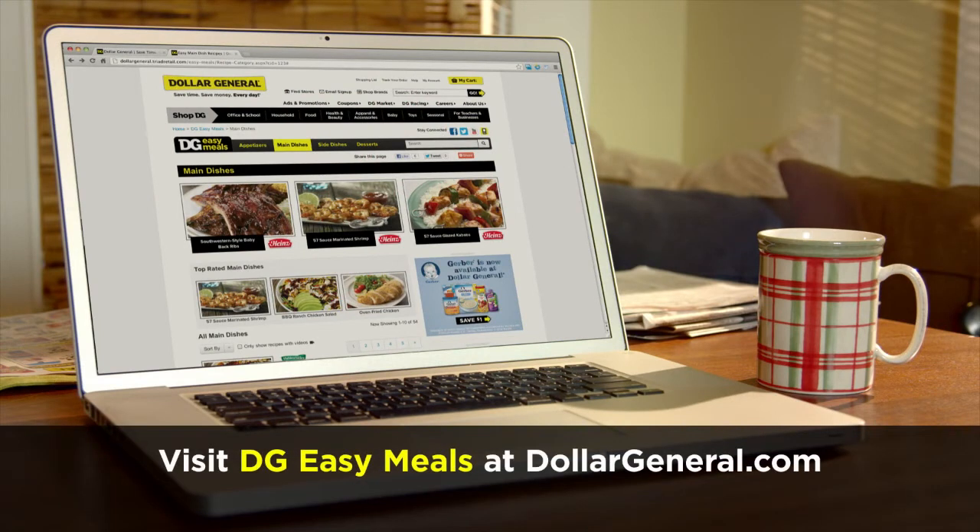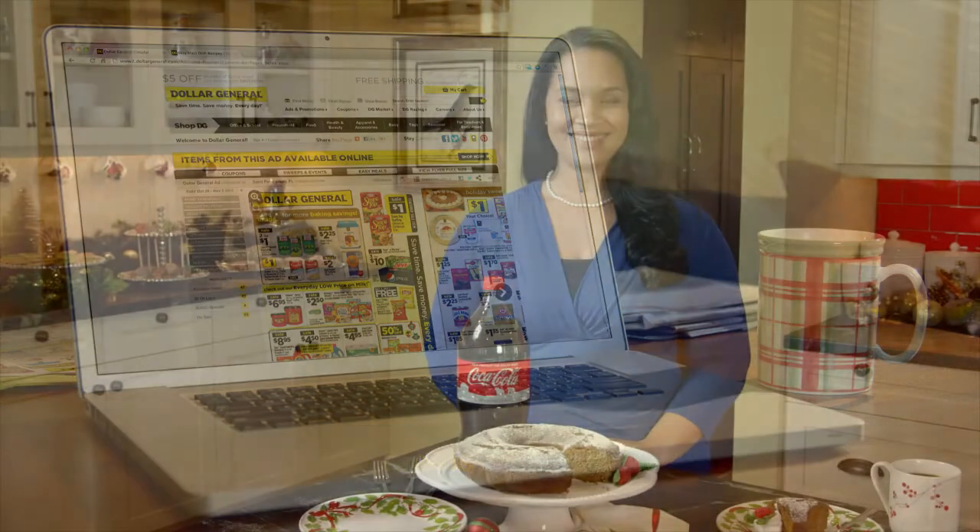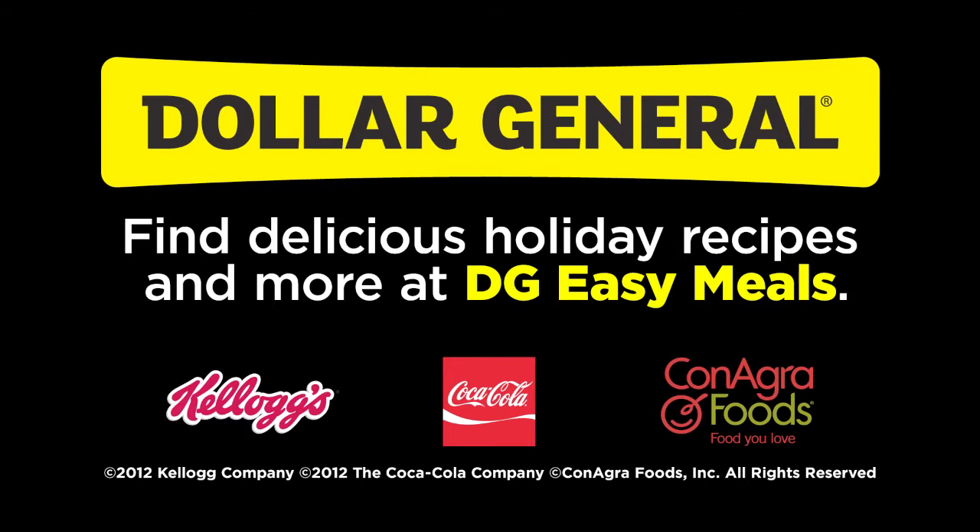I got all of these recipes at DGEasyMeals on DollarGeneral.com. In just a few clicks, I can go from the recipes page to viewing deals from my favorite brands, then click to the Dollar General circular and even find a store that's close by. Dollar General makes holiday party planning easy and so much fun. Whether it's for 2 or 20 people, you really should check out Dollar General. From everyday items to party supplies to your favorite foods, you'll save time and money every day. For more delicious holiday recipes, visit DGEasyMeals. And for bargains, coupons and more, visit DollarGeneral.com.